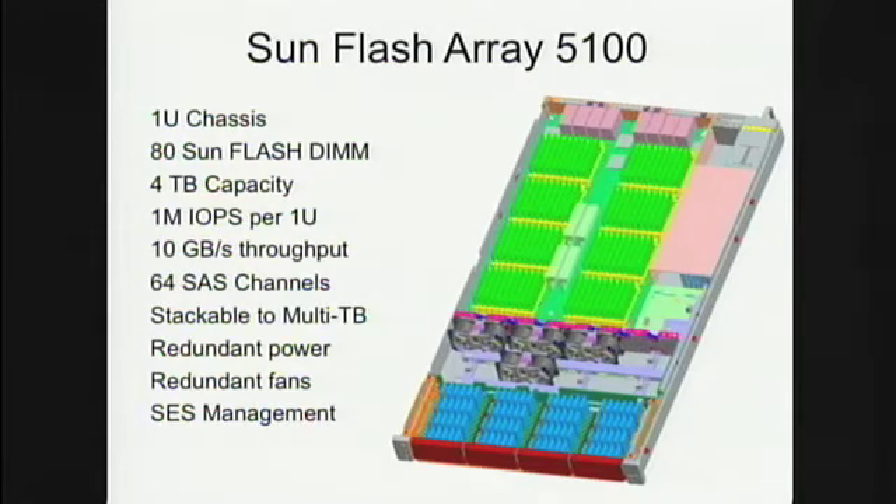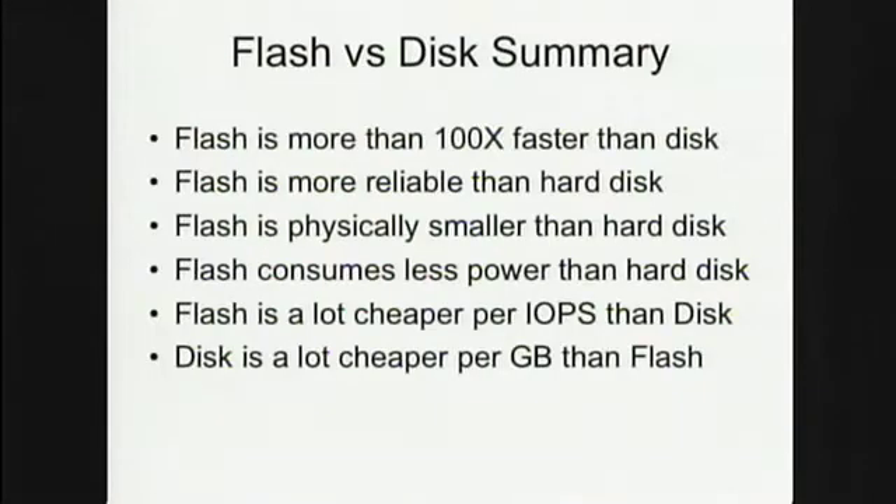It's going up to four terabytes of capacity, so you can essentially put your entire database right into flash and run it at a million IO ops in a 1U box. That should change the price-performance ratio of IO ops significantly, and this will be coming out as a product very shortly.